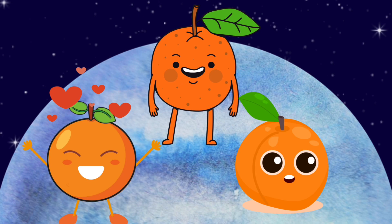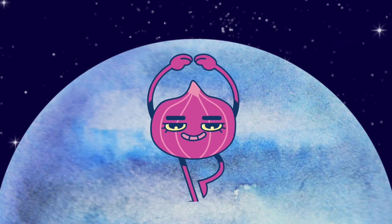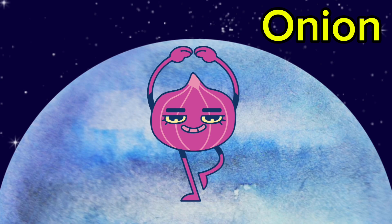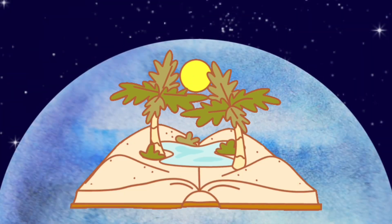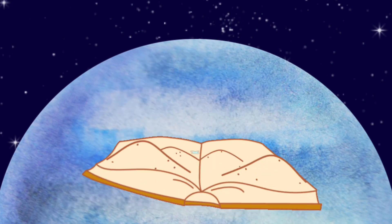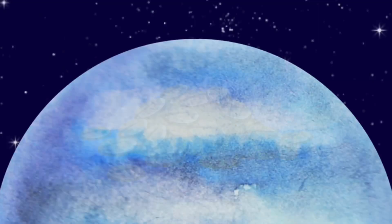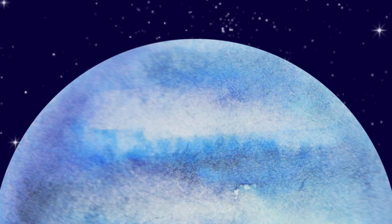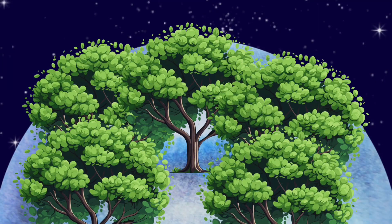Look at that — the aliens look like oranges. Oranges. The aliens look like onions too. Onion. Wow, a book just appeared and there is an oasis inside it. Oasis. What is a pile of oats doing here? The planet O has a lot of oak trees. Oak trees.